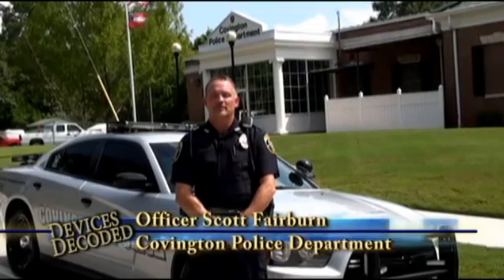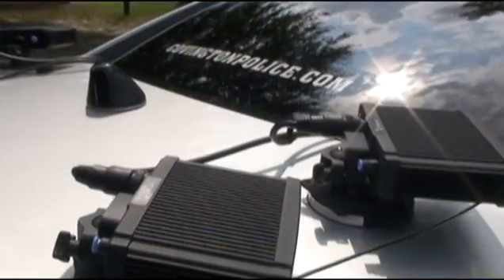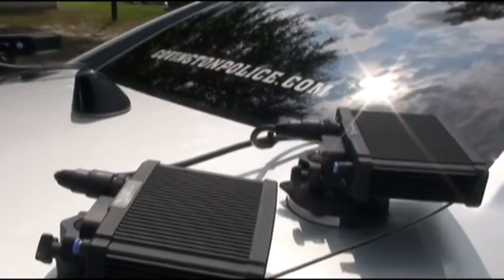Hi, I'm Officer Scott Fabron from the Covenant Police Department. Today I'm here to tell you about a piece of equipment that we use called license plate readers, or LPRs. This piece of equipment helps keep uninsured motorists off the roads, find missing children, and help locate stolen cars.